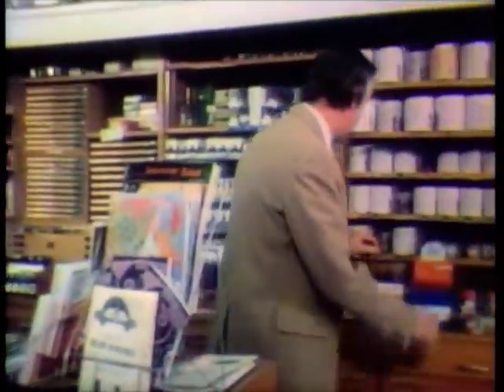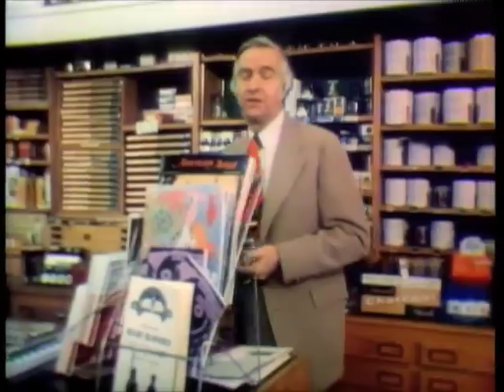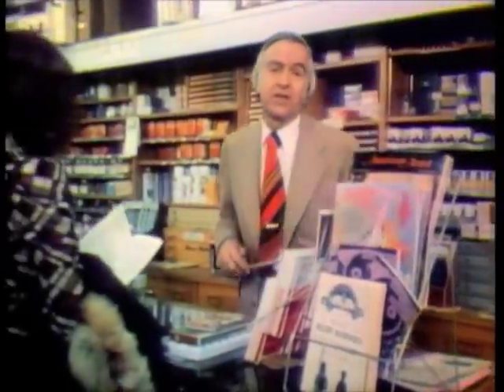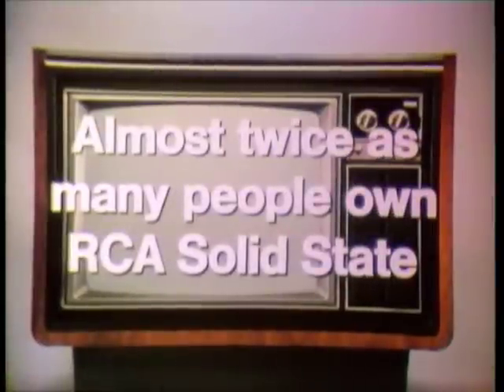We've had RCAs — now 50 color sets over the last 15 years — and this is the most trouble-free set we've ever had. The reliability, as far as I'm concerned, is just great. If they can take it from me, the XL100 is a great machine. Almost twice as many people own RCA as any other solid-state color TV, like RCA's XL100.